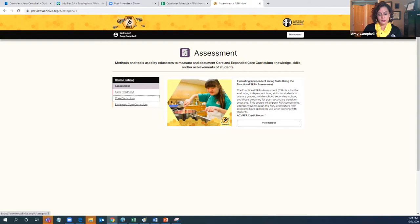This just plainly reflects where we are at with COVID and how it slowed things down. The one course loaded right now is called Evaluating Independent Living Skills Using the Functional Skills Assessment. This is an example of a course based on an APH product — the Functional Skills Assessment. It goes into this product, showcases it, features how to use it, and even shares information of a program in the state of Missouri that's actually implementing it. This course is worth one ACVREP credit, predicted to take one hour to watch the video content, complete an activity, and do the assessment.